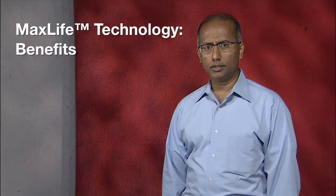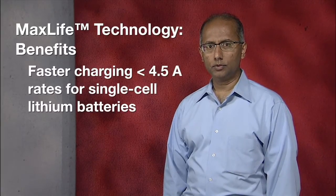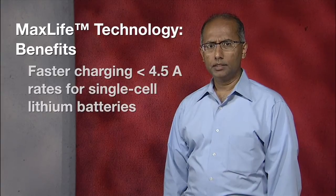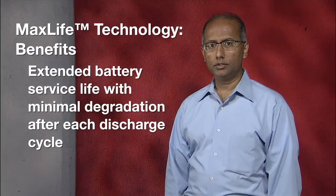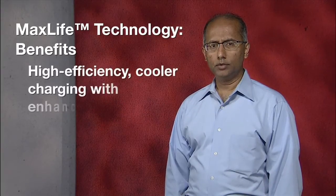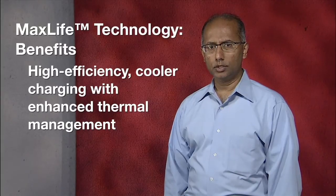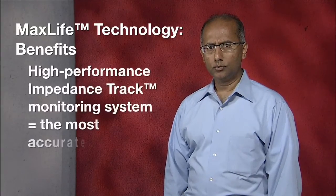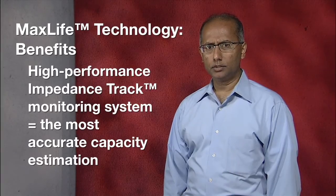As designers, you'll see many benefits from TI's MaxLife technology, including the ability to provide your customers faster charging at up to 4.5 amp charge rates for single-cell lithium batteries. You'll give your customers an extended battery service life with minimal degradation of run time after each discharge cycle. They'll see the benefit of high-efficiency charging with enhanced thermal management and reduced heat generation.